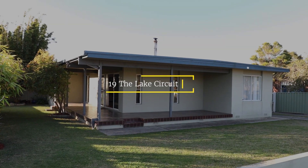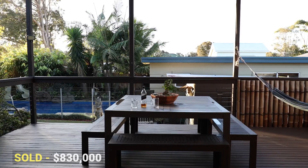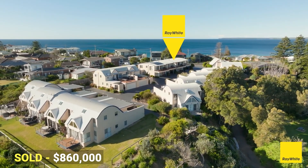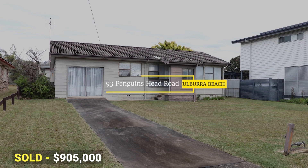Some results to tell you about now. Number 19 The Lake Circuit at Colborough Beach sold prior to auction for $830,000. 15/210 Penguins Head Road, a unit in the Tilbury Cove complex, sold at auction for $860,000.